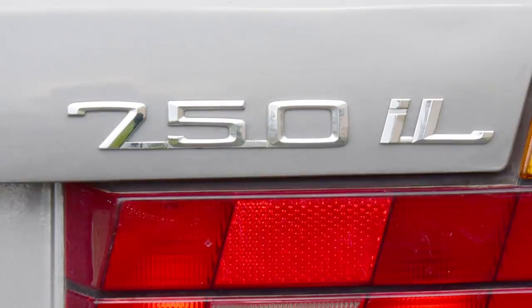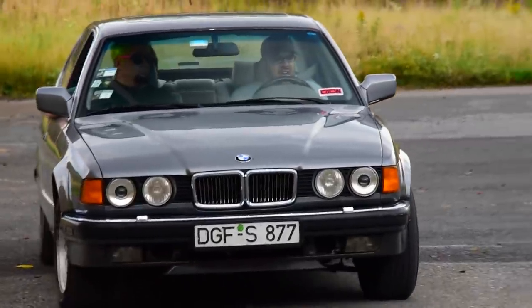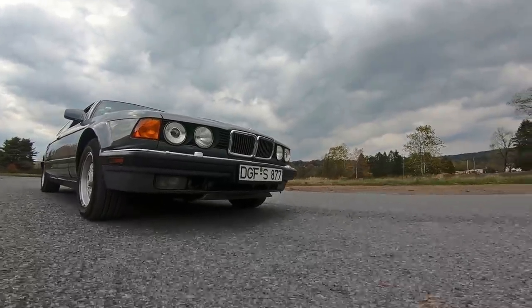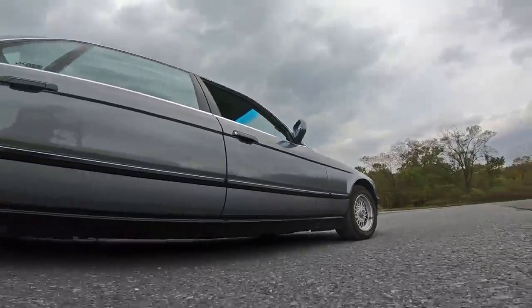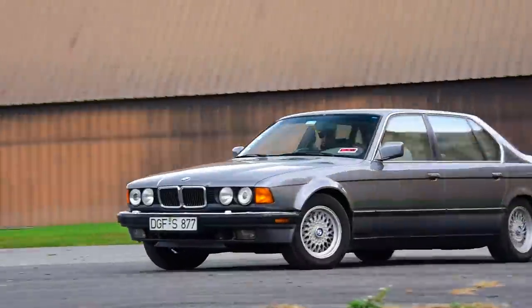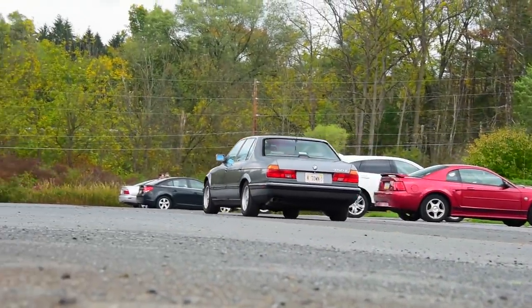According to Dom, only BMW enthusiasts ever catch this, or appreciate the period-correct German plate or the passenger visor signed by Cannonball record holder Ed Bolian. And maybe you have to be an enthusiast to want to invest this much into pre-OBD2 tech, where a malfunction means you're doing your best Doogie Howser diagnosis trying to guess where the problem originated. But really, it's functioning form — an easy car for anyone to appreciate with the right mindset.